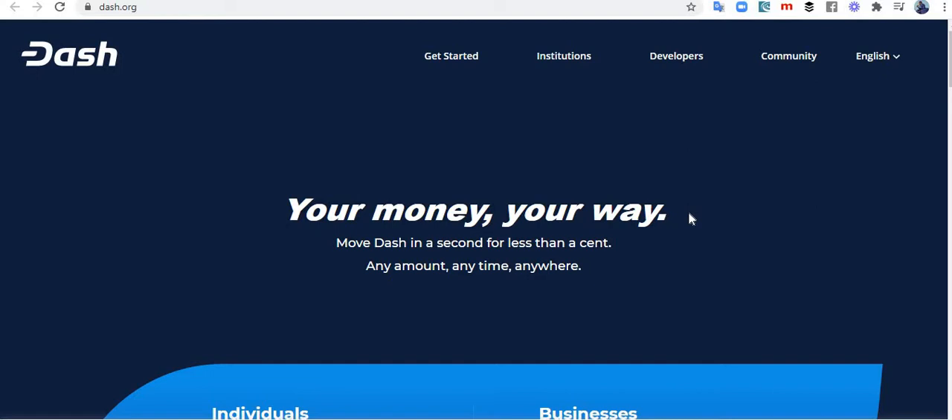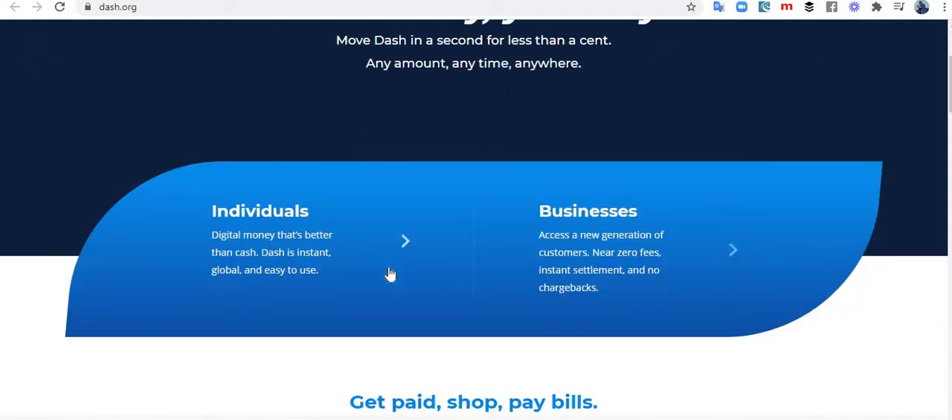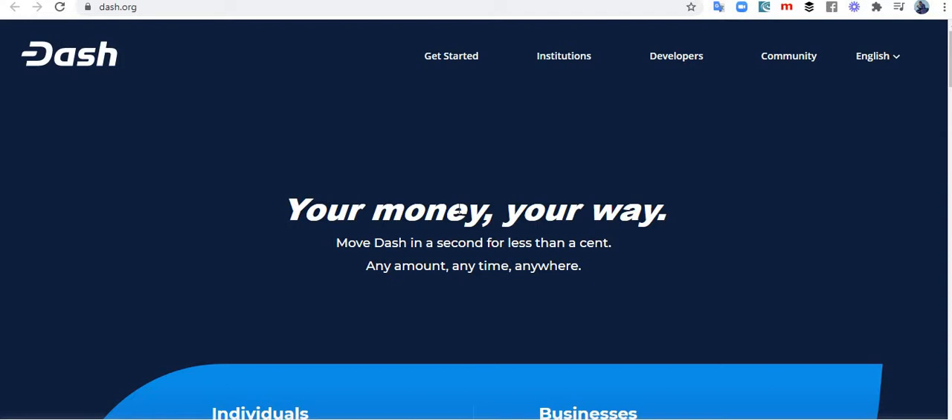Now, Dash is primarily known for one thing: fast transaction payments. We know that Bitcoin has issues with transaction congestion, and Ethereum is going to have that same issue. So as the bull run continues and people start adopting crypto, there will be congestion in the Bitcoin network. The next possible coin people will turn to for transactions will be Dash, and Dash is very fast — it costs almost nothing to send a payment.